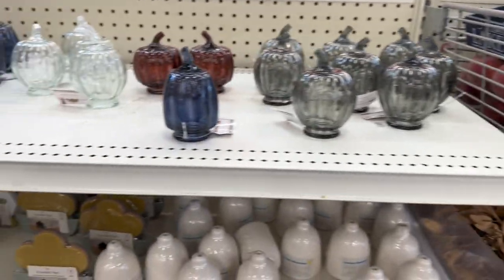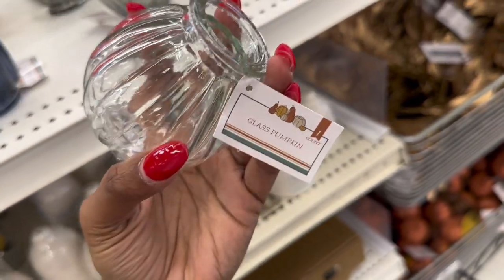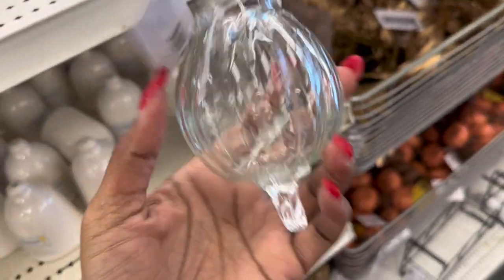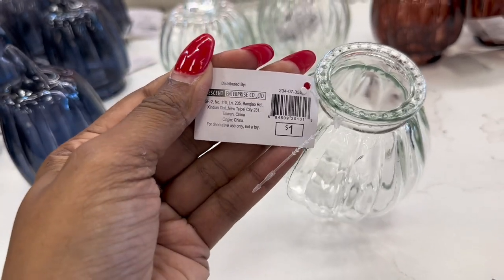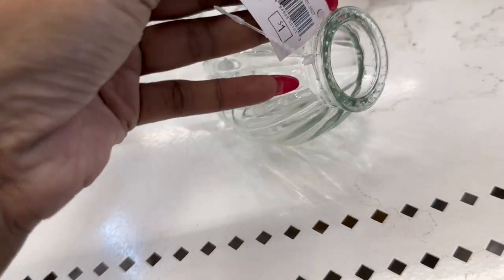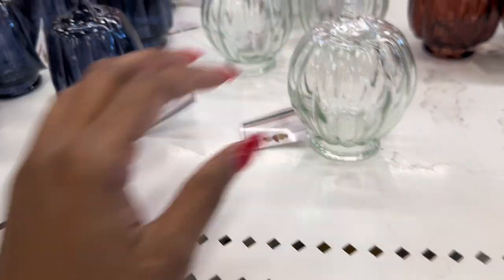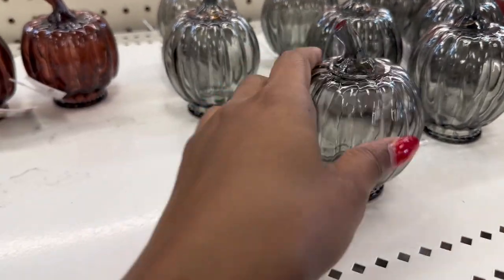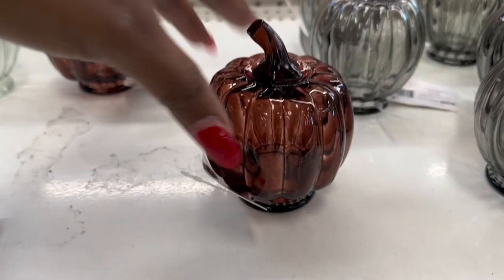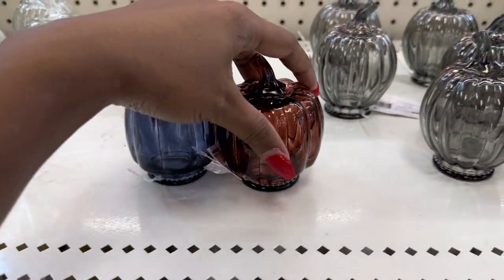And here are some glass pumpkins — they're pretty. This is the clear one for a dollar — I don't want to break it. So they have the clear, the blue, the light green (it's coming up gray on camera but it's light green), and the really dark orange. Let me see if I can put them all together.